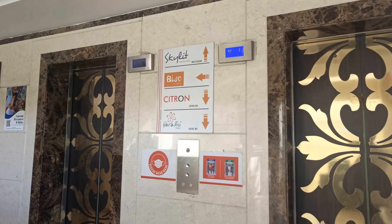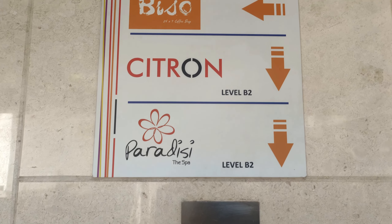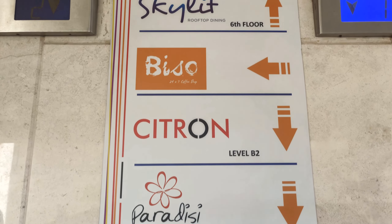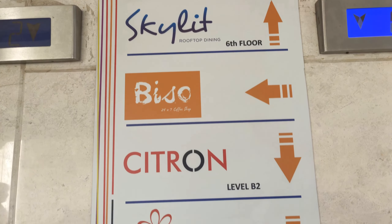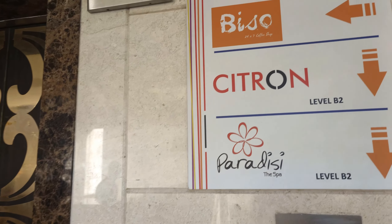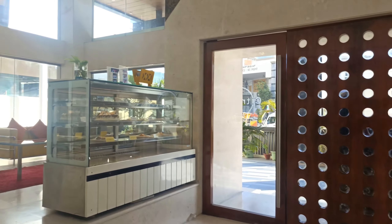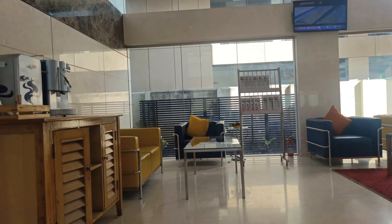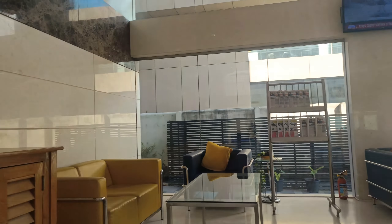You can see here the floor directory: B2 level — Paradise Spa, Citron, and Bisho Coffee Shop. Skylight rooftop dining is on the sixth floor. This building has basement one, basement two, followed by five floors. They have around 50 rooms spread across floors one to five.